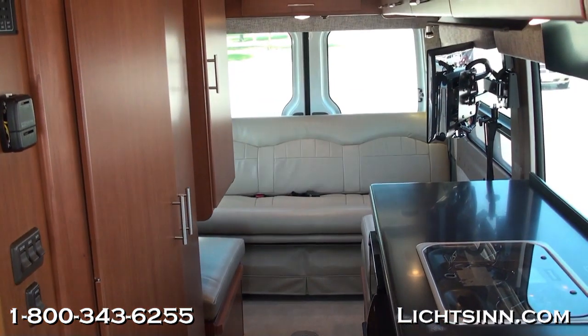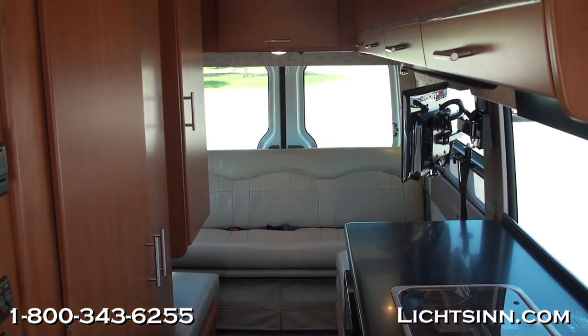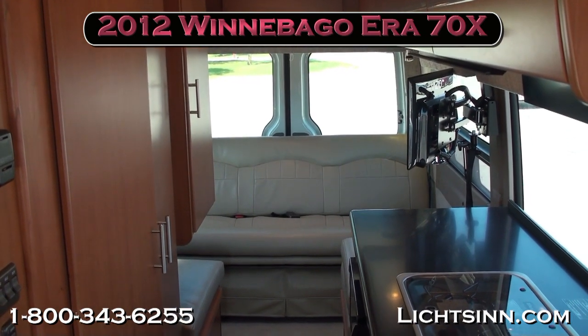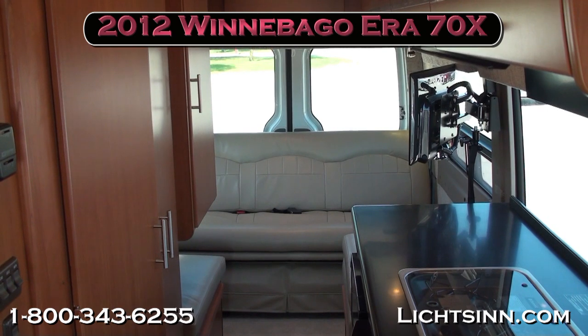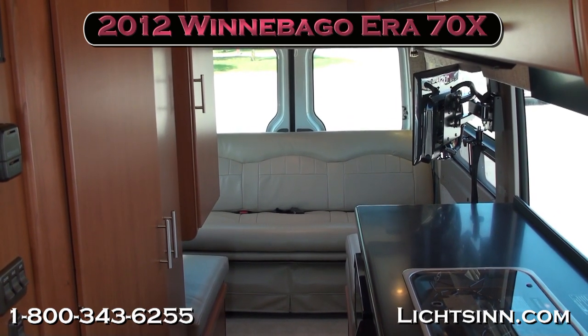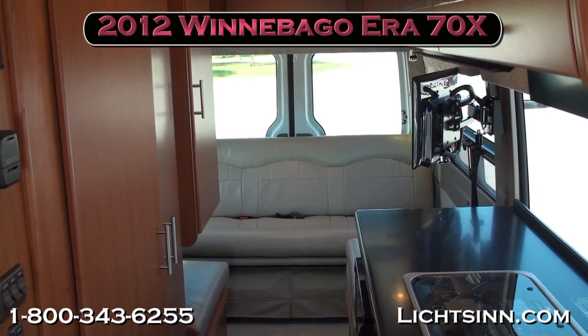Thank you for visiting Litson.com and for the opportunity to showcase the 2012 Winnebago AERA 70X here at Litson Motors, only one mile from Winnebago, Itasca, and AERA here in Forest City, Iowa.